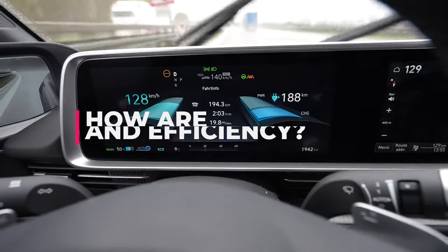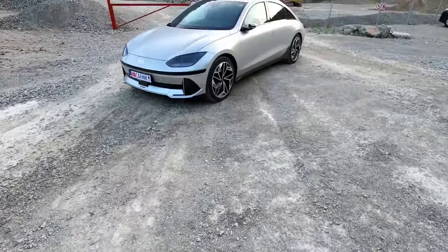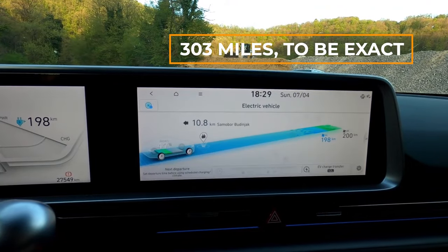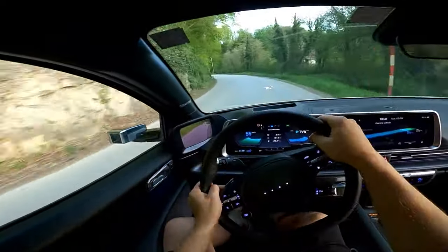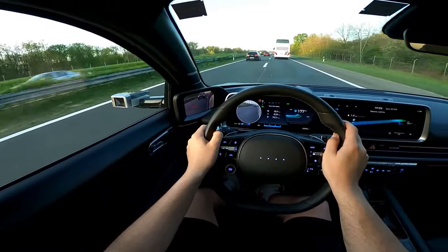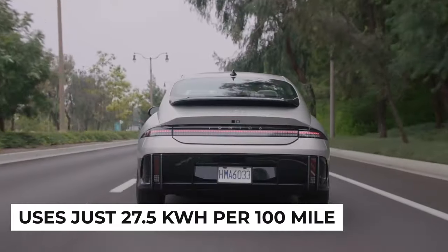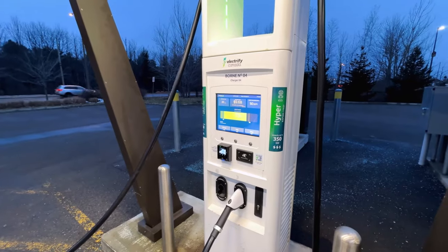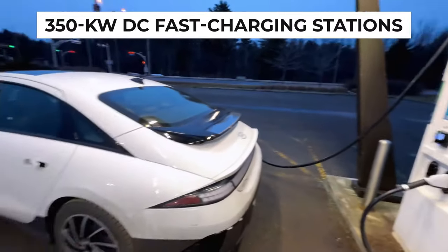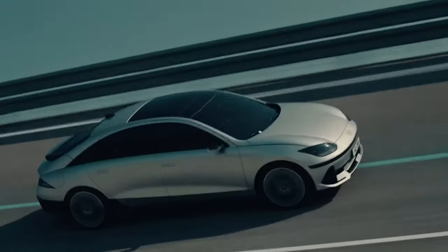We put a dual-motor IONIQ 6 in the Limited trim to the test. The EPA says this version can go 270 miles on a full charge, but in the Edmunds EV Range Test it went 303 miles. It falls short of the Model 3 Long Range, which managed 341 miles in our tests, but the IONIQ 6 still impresses. The single-motor version with the bigger battery has an EPA-estimated range of 361 miles, and we'd expect it to exceed that in real-world testing. Our tests showed it uses just 27.5 kWh per 100 miles, better than the estimated 33 kWh. It's compatible with 350 kW DC fast-charging stations, letting you juice up from 10% to 80% in 18 minutes — confirmed by our own testing. This car is one of the fastest-charging EVs.